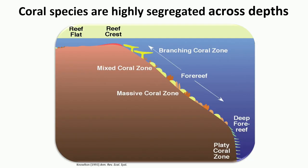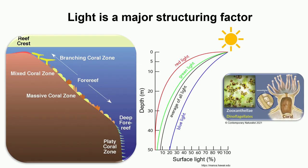Coral reefs are highly structured ecosystems across depths, not only in terms of species distribution but also in the morphologies they display. In shallow areas we tend to have branching corals, and as we move deeper those are replaced by species with more flattened or platy-like shapes. One of the major structuring factors is light availability — not only the amount of light changes with depth, but also its quality, which is unsurprising given the interdependence reef-building corals have on their endosymbiotic algae for energy acquisition.